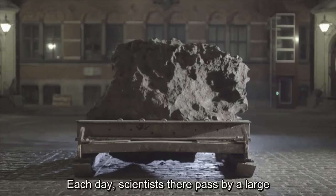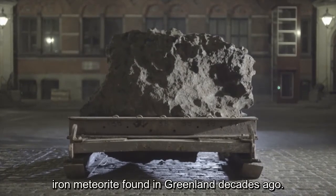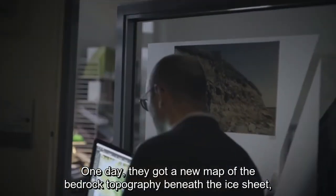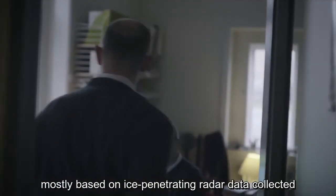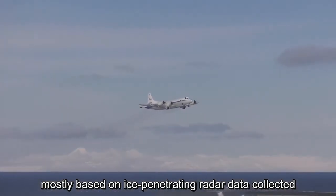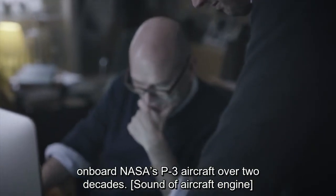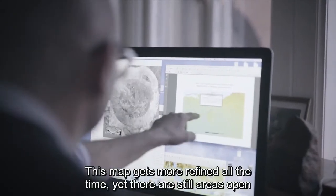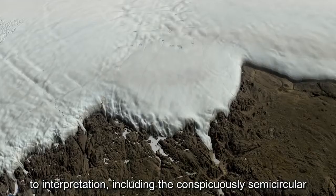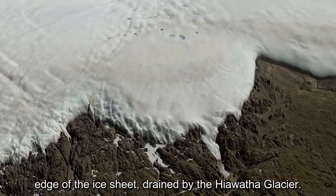Each day, scientists there pass by a large iron meteorite found in Greenland decades ago. One day, they got a new map of the bedrock topography beneath the ice sheet, mostly based on ice-penetrating radar data collected on board NASA's P-3 aircraft over two decades. This map gets more refined all the time, yet there are still areas open to interpretation.